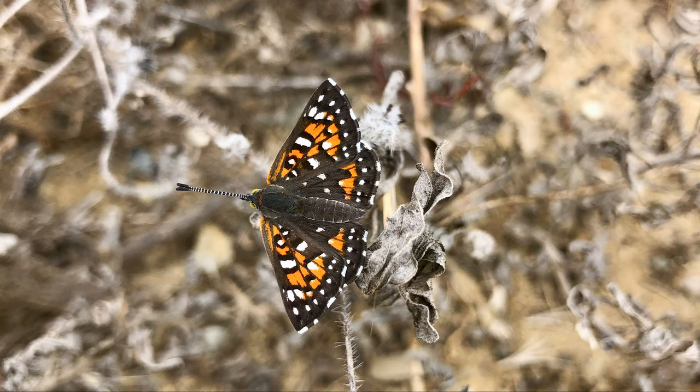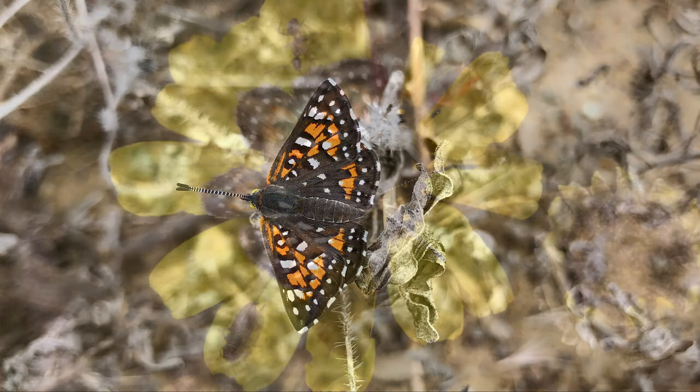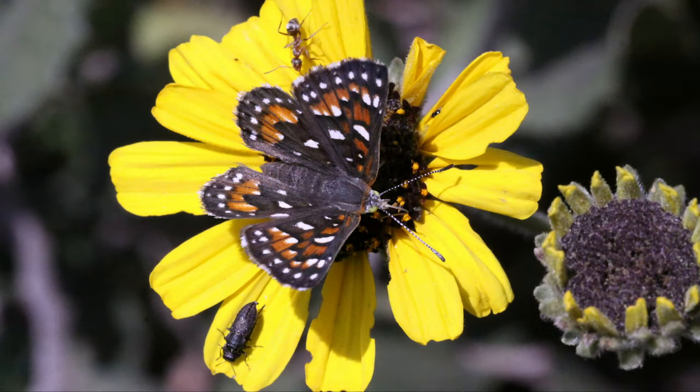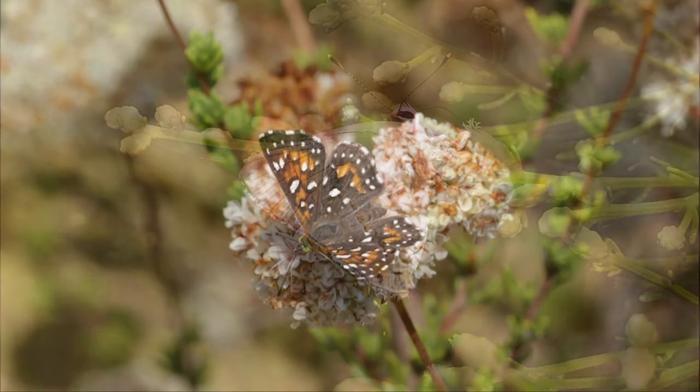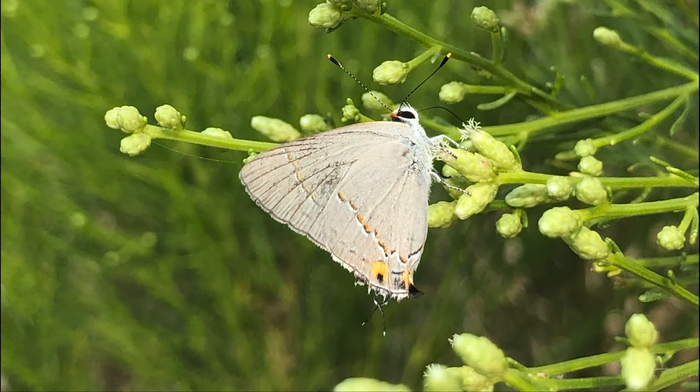The bear's metalmark relies on California buckwheat at the caterpillar stage. However, the adults are generalists, though they too favor the buckwheat. Next, we have the gray hairstreak.